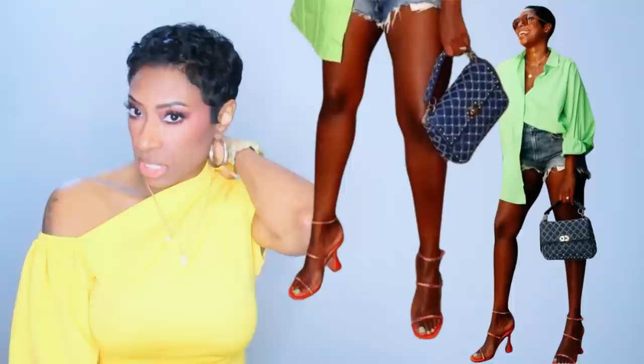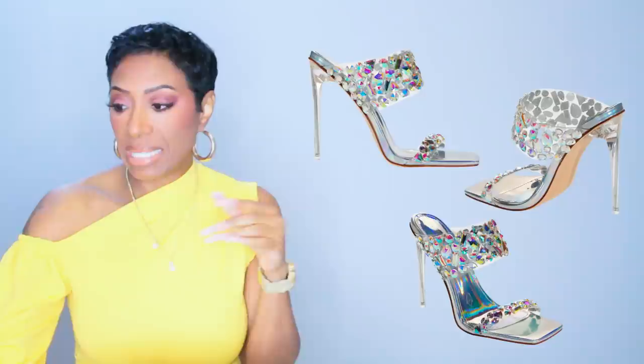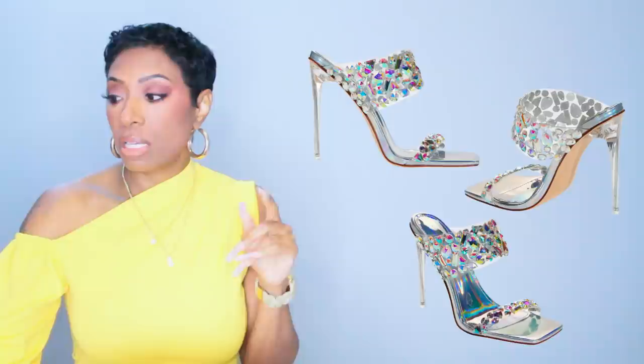For the mule I wanted something bejeweled and bedazzled. I was trying to find something orange like hers — I think orange and green is a really nice color combo — but I couldn't find it, so we got the next best thing. It's called the Rossi Sandal by Azalea Wang — and if y'all don't know this designer, check her out, she's got really cute shoes. These are $90 with sizes 6 to 10 available.